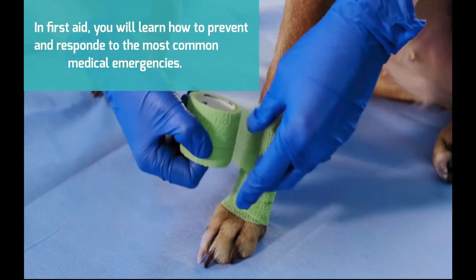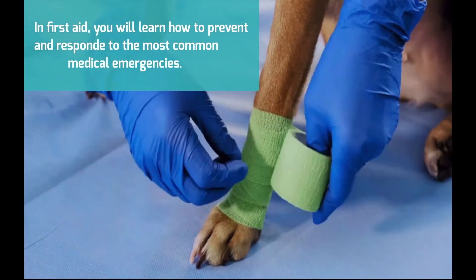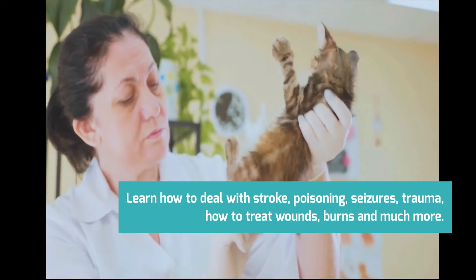In First Aid, you will learn how to prevent and respond to the most common medical emergencies. For example, learn how to deal with stroke, poisoning, seizures, trauma, how to treat wounds, burns, and much more.